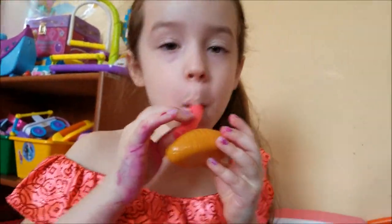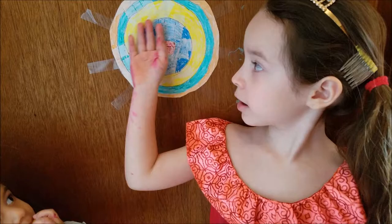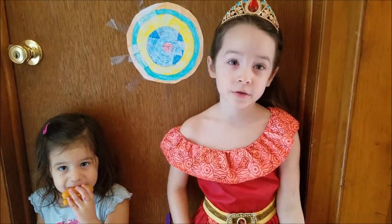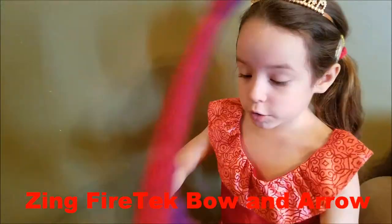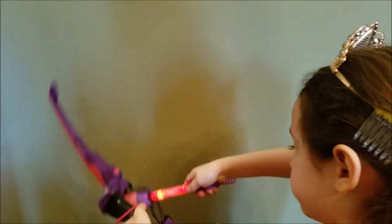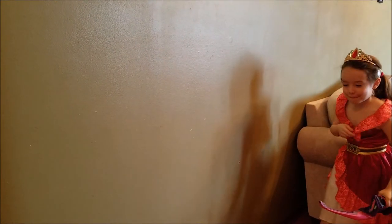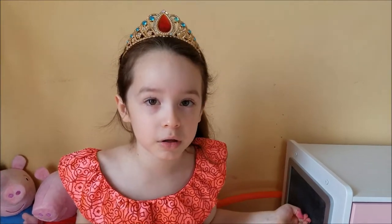You actually like hot dogs, right? Liana made this target here for her to practice with her bow and arrow — this last Christmas, right? And she decided she wants to show you guys because she's very creative. That was it for today, guys. I hope you enjoyed seeing some of my favorite toys — click here to subscribe and watch more fun videos on my channel. Bye!